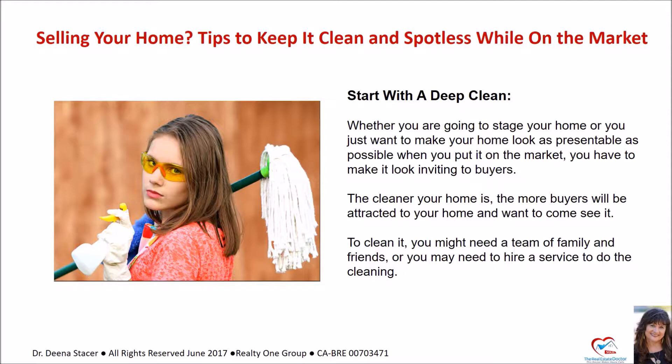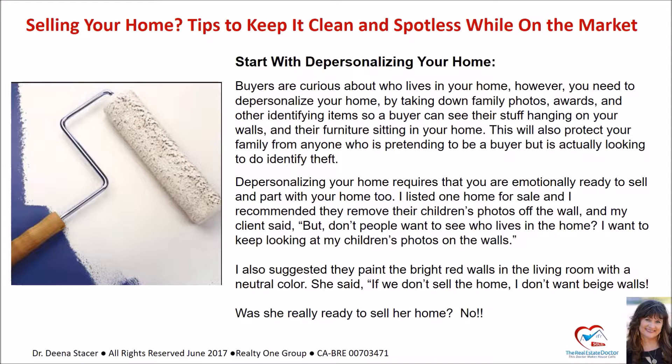Start with depersonalizing. Buyers are curious about who lives in your home, but you need to depersonalize by taking down family photos, awards, and other identifying items so a buyer can see their stuff hanging on your walls and their furniture sitting in your home. This will also protect your family from anyone who is pretending to be a buyer but is actually looking to do identity theft. Depersonalizing your home also requires that you are emotionally ready to sell and part with your home.